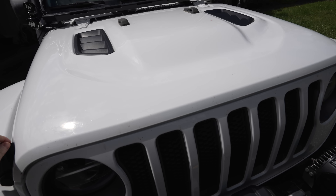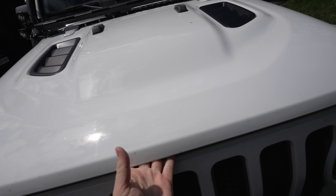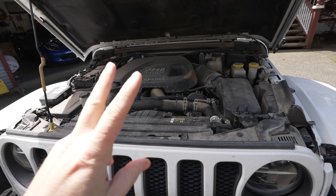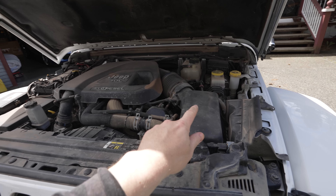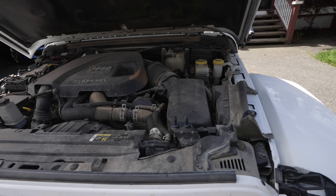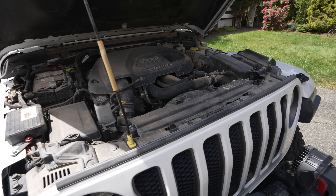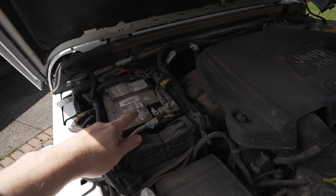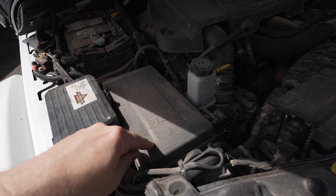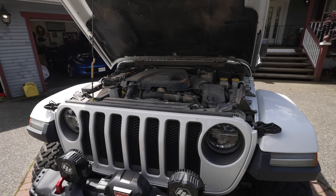We have the three-liter turbo eco diesel engine option in our Jeep Wrangler. Here it is. The two big differences in the engine bay: one, the air box and air intake is on the driver's side, so if you're looking for snorkels there aren't a lot of options available. Two, the battery is towards the rear of the engine bay, with the fuse box and other bits near the front.